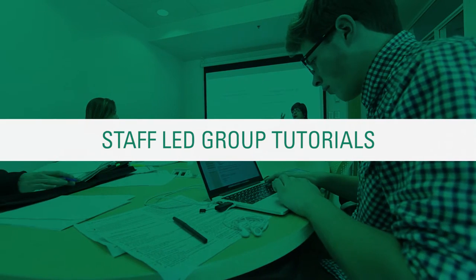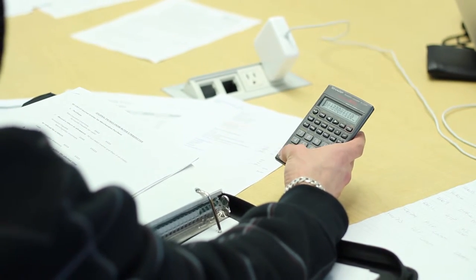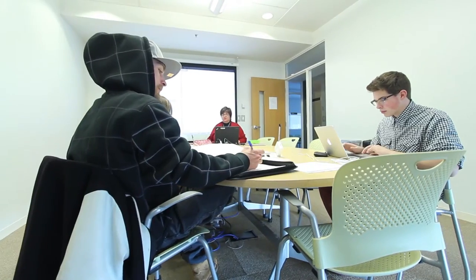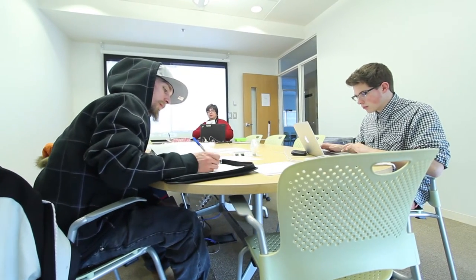Learning skills advisors run weekly group tutorials to review course content in accounting, biology, chemistry, math, and physics. You can find the tutorial schedule online or at the front desk of SALS. Simply look up your course code, the time of the tutorial, and then drop into SALS to get subject-specific help.